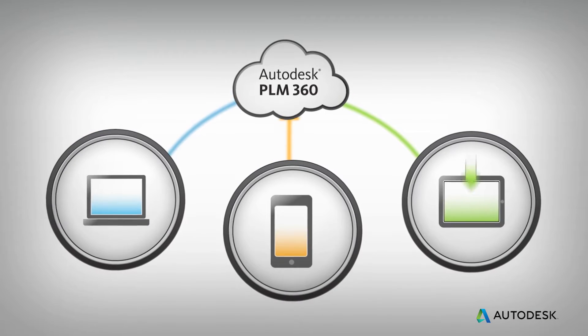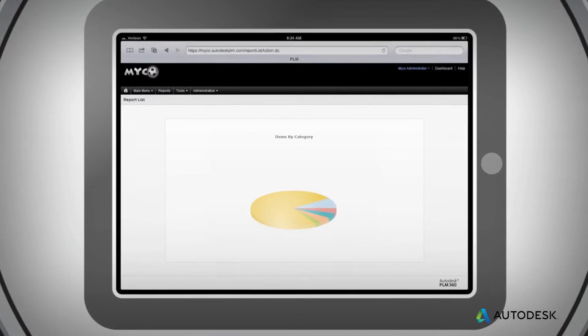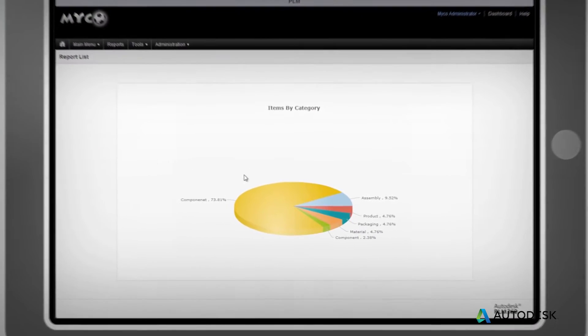We engaged Autodesk's consulting services to help us implement PLM. They provided a team of people to come interview us, learn more about our processes, do a lot of the magic behind the scenes, as well as train us how to do it ourselves. Once they were done and had left the building, we could take over.